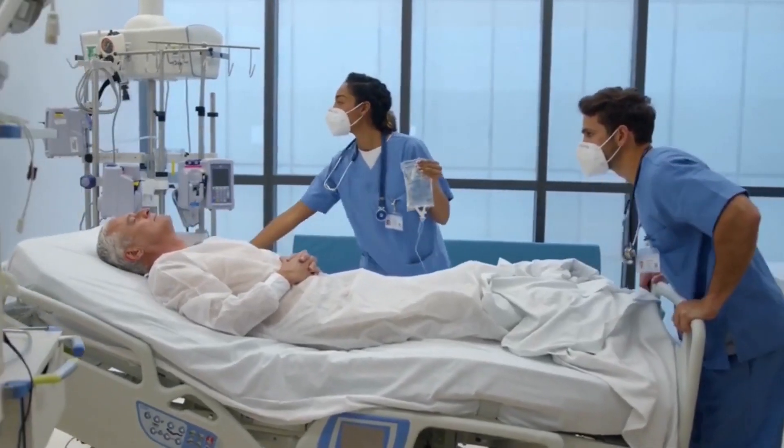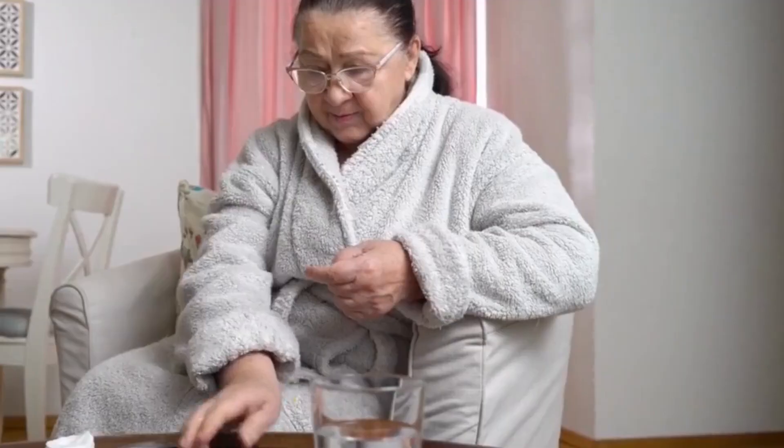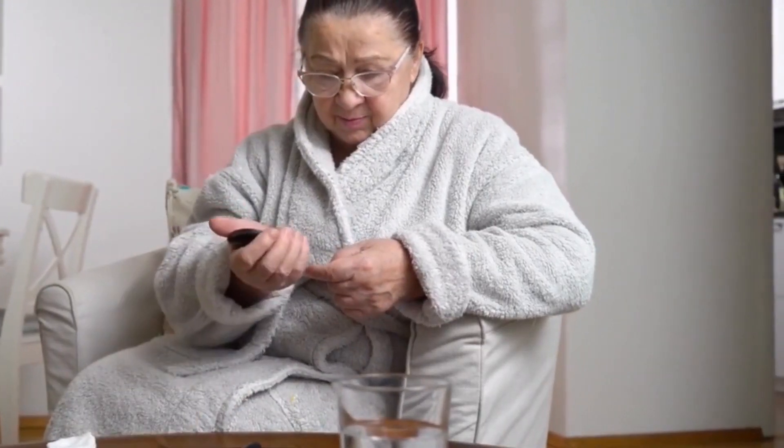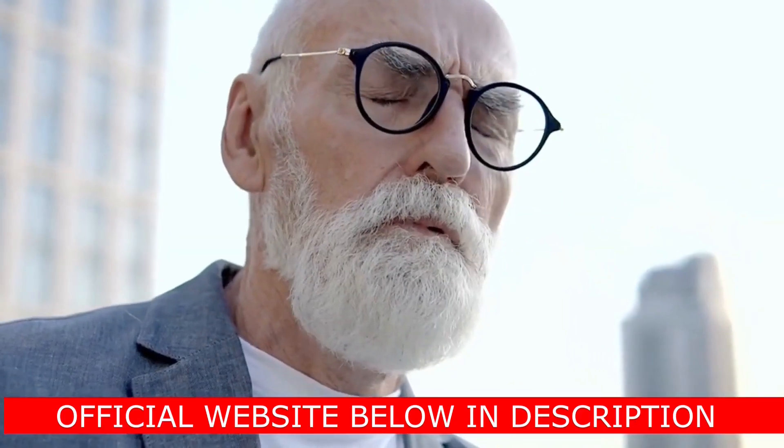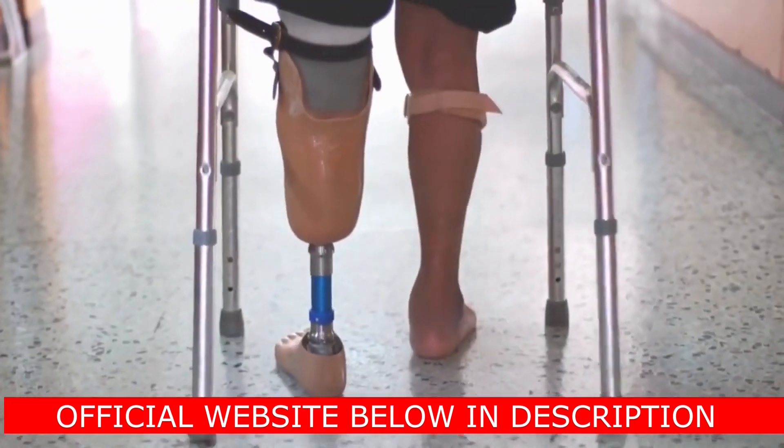The first thing you need to know about Glucoberry is: be careful with the website you are going to buy Glucoberry from, because Glucoberry is only sold on the official website. I left the link to the official website below in the description of this video and in the first comment.